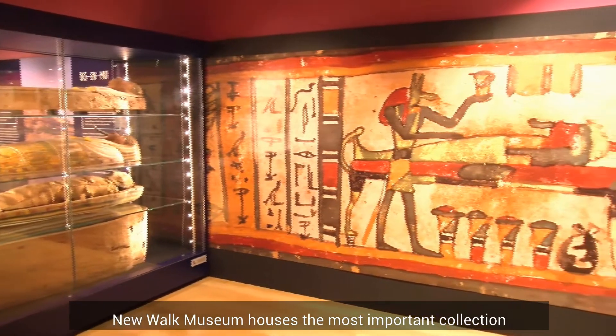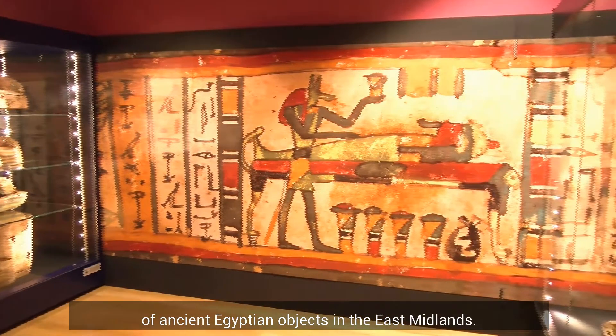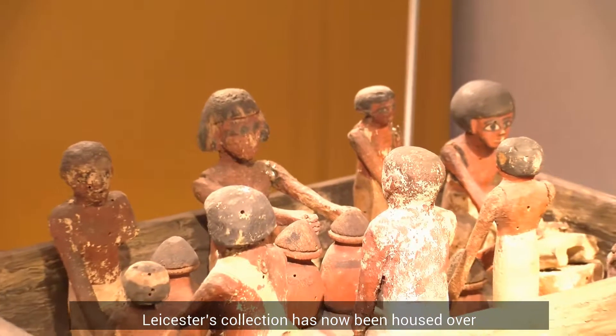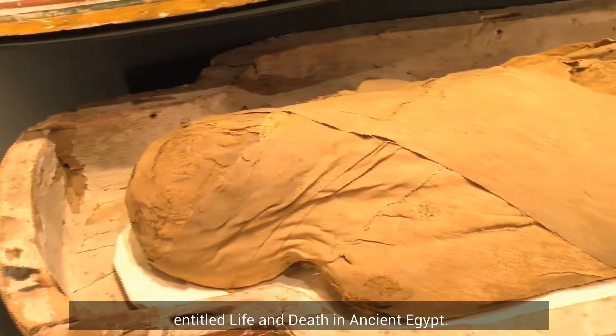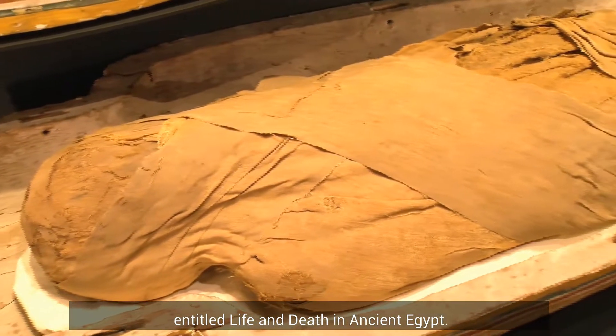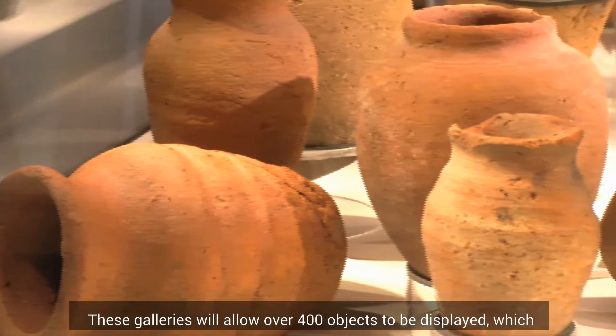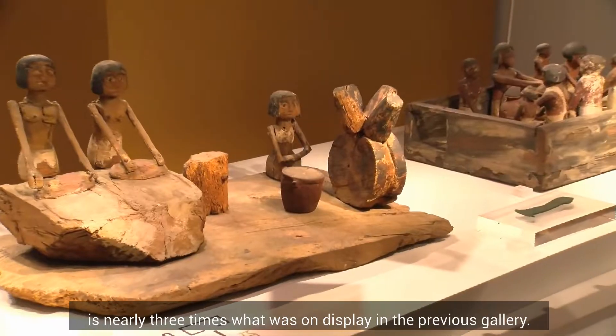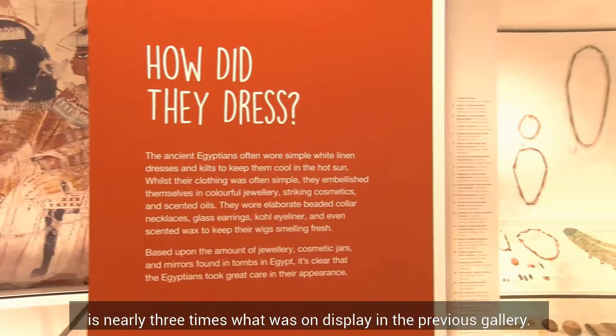New Walk Museum houses the most important collection of ancient Egyptian objects in the East Midlands. Leicester's collection has now been housed over two brand new galleries entitled Life and Death in Ancient Egypt. These galleries will allow over 400 objects to be displayed, which is nearly three times what was on display in the previous gallery.